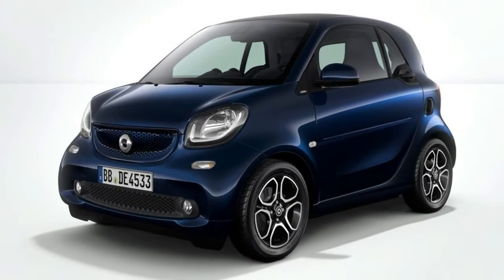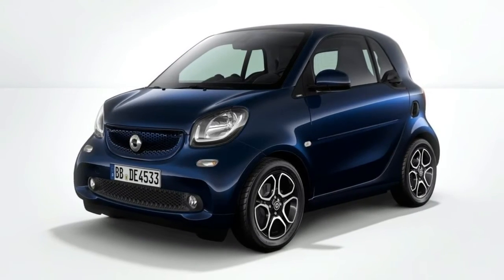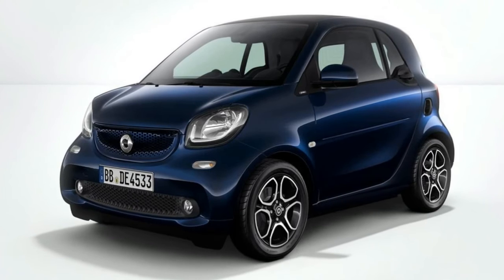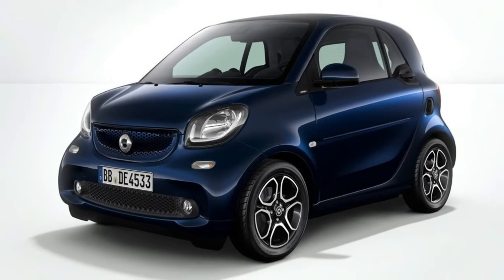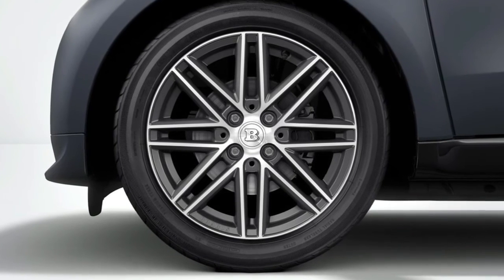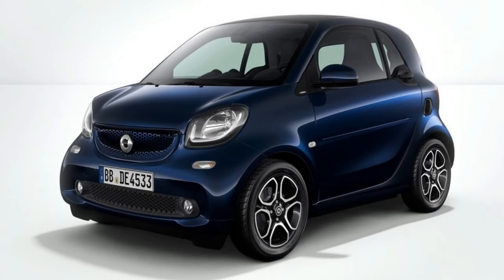For 2018, Smart becomes an all-electric brand in the US, offering both the hardtop and convertible versions of the Fortwo as pure EVs. Power comes from an 80-horsepower electric motor paired to a 17.6 kilowatt-hour lithium-ion battery pack. The total driving range is EPA-rated at 58 miles for the hardtop and 57 miles for the convertible version.